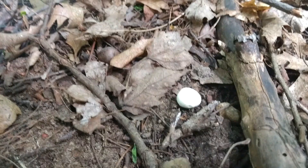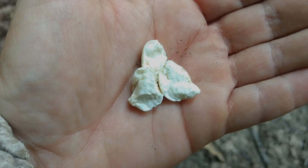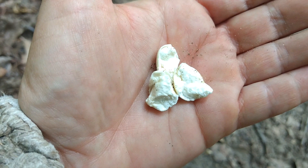Puffball season is starting. A lot of people eat giant puffballs, but not many realize there are other types of edible puffballs, like this little one here. Puffballs in general are edible if you can break the skin open with your finger and it's solid white inside — no colors, no little ghost outlines of mushrooms, just a solid white marshmallow-looking puffball. If the skin is thin and it's solid white, then it's safe to consume.